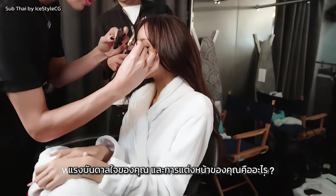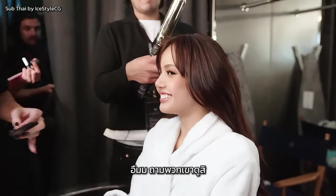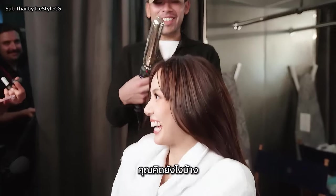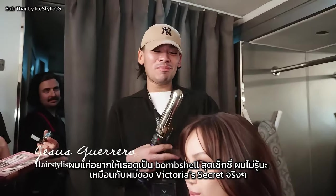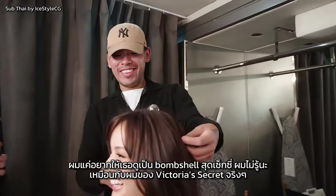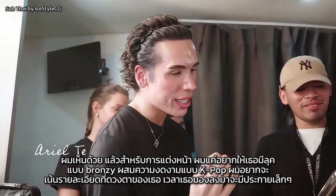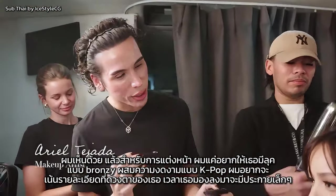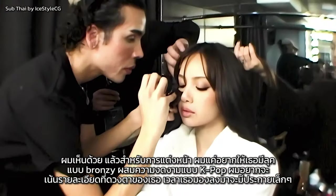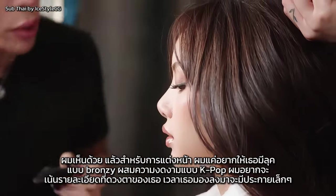What's the inspiration for your hair and makeup? Let's ask them — what do you guys think? I just want her to look like a sexy bombshell. Like a true Victoria's Secret hair. And then for the makeup, I just wanted her to have like a really bronzy meets K-pop gorgeousness. I wanted to bring out some details in her eyes, so when she looks down, she has a little sparkle.